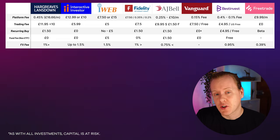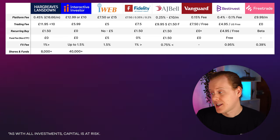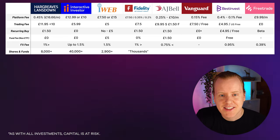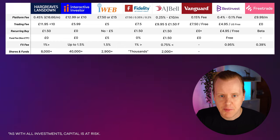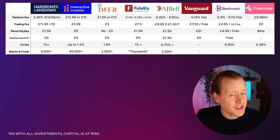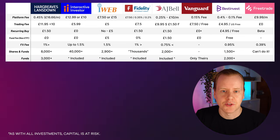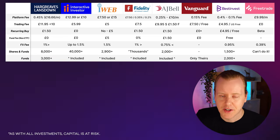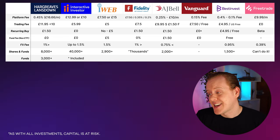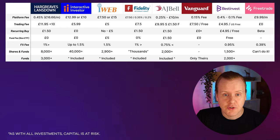Now let's look at what's available on the platform. For shares and ETFs combined: Hargreaves Lansdown has over 8,000; Interactive Investor has a huge selection of over 40,000, the biggest by far; iWeb has over 2,900; Fidelity say they have thousands; AJ Bell has over 2,000; Vanguard has all their own funds only; Best Invest has over 1,500; and Free Trade has over 6,000. For funds specifically: Hargreaves Lansdown has over 3,000; Interactive Investor's funds are included in their 40,000; Best Invest has 2,000; Free Trade doesn't offer individual funds. Remember you can only buy Vanguard funds on Vanguard, which is why their account fee is cheaper — they make money through their funds.